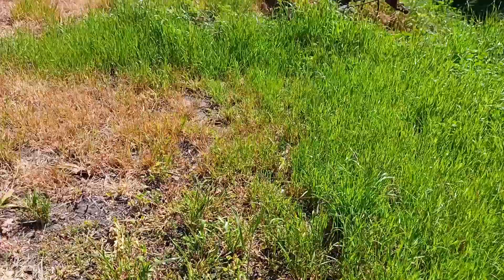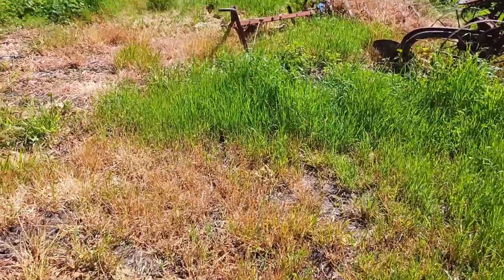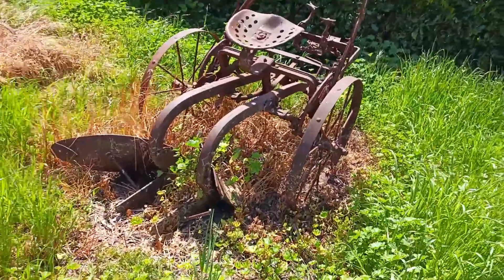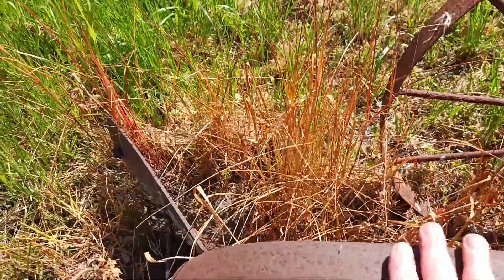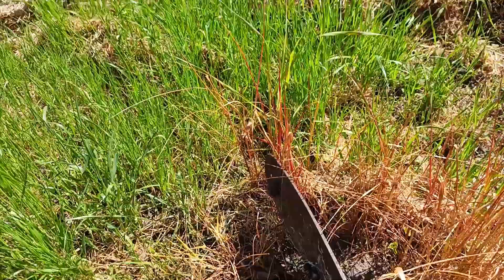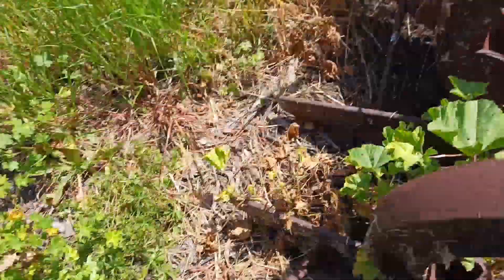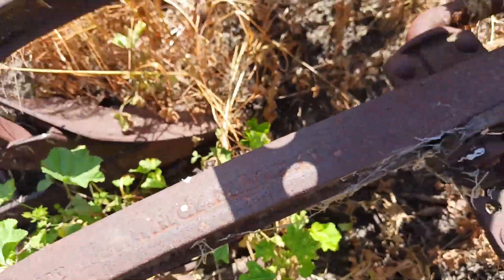And here I am wearing socks and sandals again, walking in the weeds. If there's anything out here I will find them. Now here's a nice old plow — that is really nice. Let's see if we can find the name on it. I can't tell what that is.